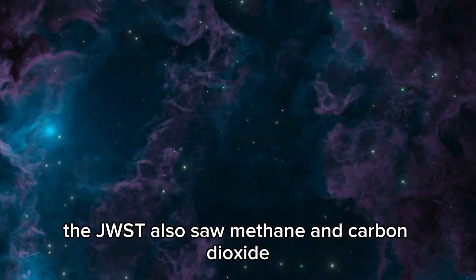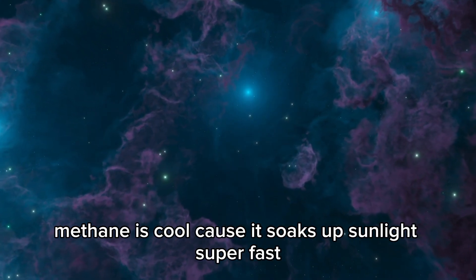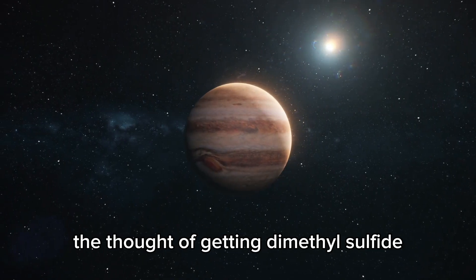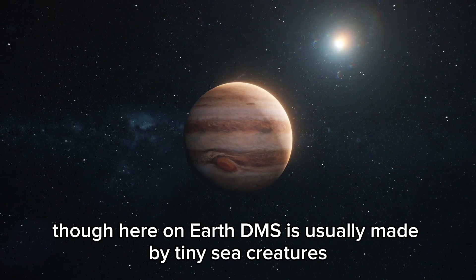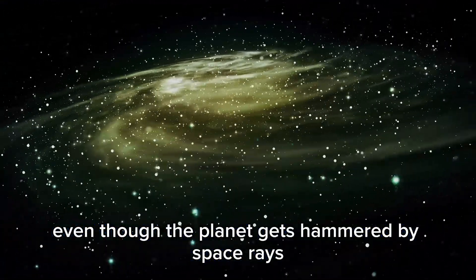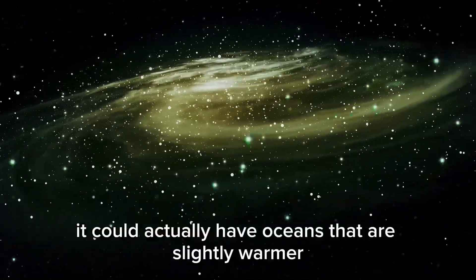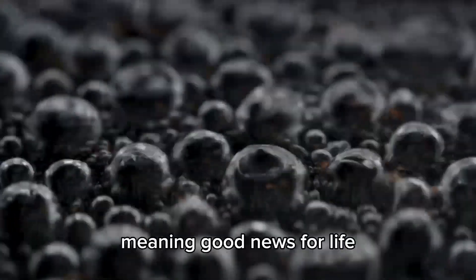The JWST also saw methane and carbon dioxide. Methane is cool because it soaks up sunlight super fast. The prospect of detecting dimethyl sulfide, DMS, is exciting. Here on Earth, DMS is usually made by tiny sea creatures. If we spot DMS on K2-18b, that might point to microbial life. Even though the planet gets hammered by space rays, if K2-18b has a steady atmosphere like ours, it could have oceans that are slightly warmer and its oceans may not disappear — meaning good news for life.